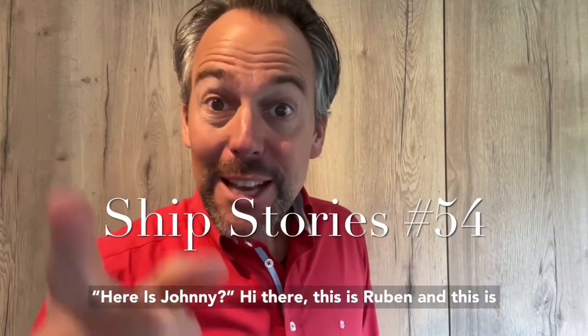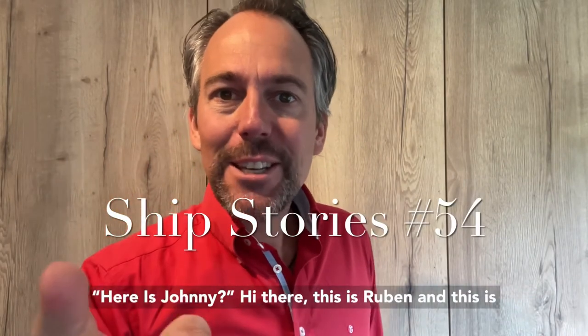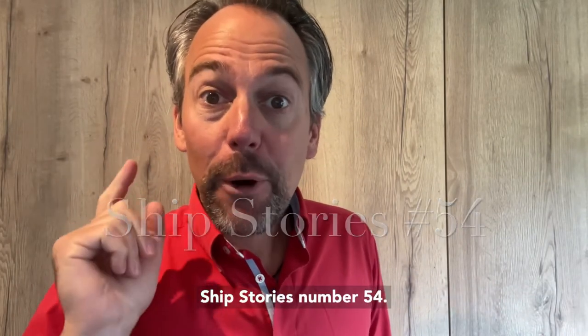Hi there, this is Ruben and this is Ship Stories number 54.